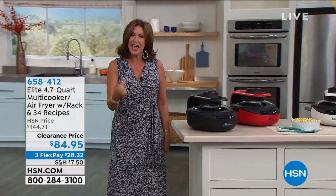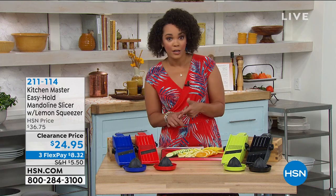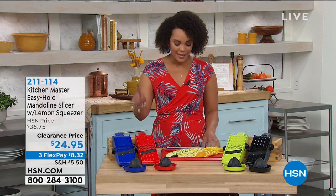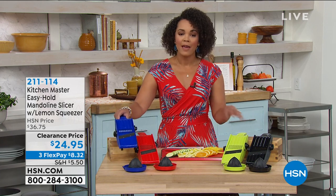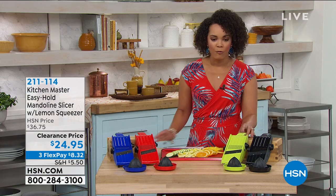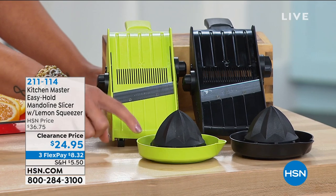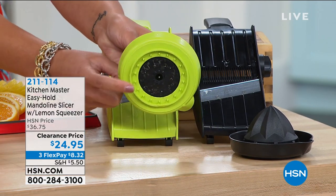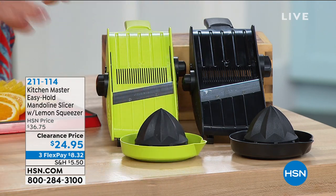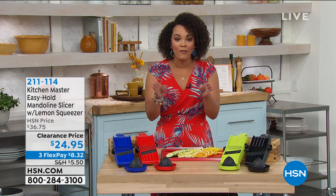We're starting off with something that truly is your kitchen assistant. This is the Kitchen Master Easy Hold Mandolin, available in four different colors: blue, red, lime green, and black. You'll also get a lemon squeezer that doubles as a safety holder when you're cutting fruits or vegetables. This is going to be safe and easy. Culinary expert John Florell is joining us — put your coffee down, it's time to really tune in.